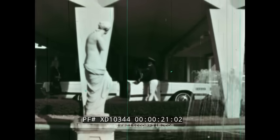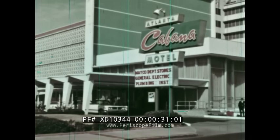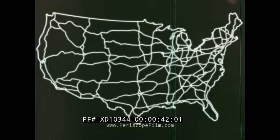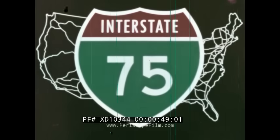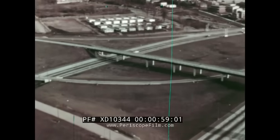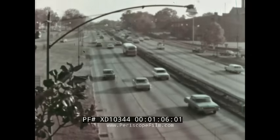People everywhere enjoy more freedom of movement today than ever before, and they have more of the necessities and luxuries of life. The whole world is on the threshold of a golden age of transportation. A new national highway system — forty-one thousand miles of interstate superhighways serving every major area of the country — is under construction and scheduled for completion within the decade. Already this new highway system is having a dramatic effect on passenger car travel.